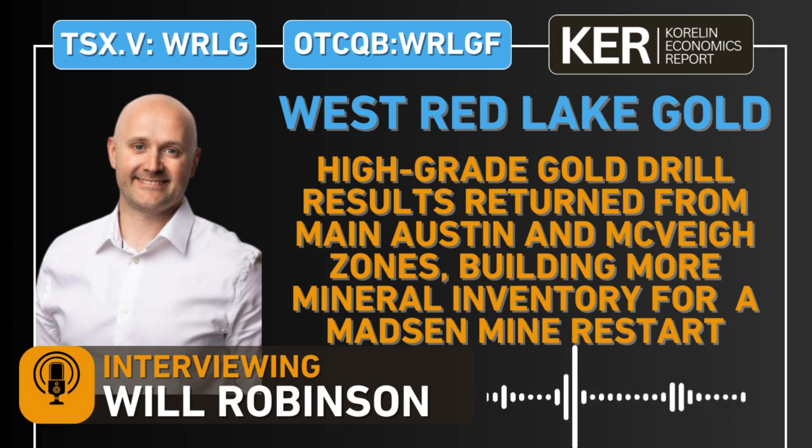Will Robinson, Vice President of Exploration at West Red Lake Gold Mines — we will post a link to the news release in the show notes. Please everyone have a read over that. Send us any questions you have for Will and the team at West Red Lake on the drilling, the mine restart, anything else you want to know about the company and we will get those answered for you. Will, thank you very much for the time today. Thanks guys, always a pleasure.